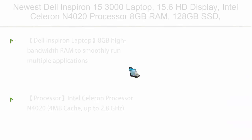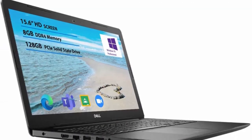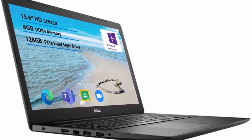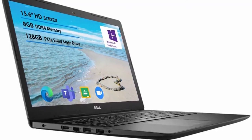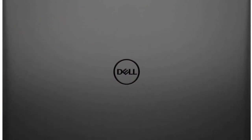Number 9: 2021 Newest Dell Inspiron 15 3000 Laptop, 15.6-inch HD Display, Intel Celeron N4020 Processor, 8GB RAM, 128GB SSD. Features 8GB High-Bandwidth RAM to smoothly run multiple applications and browser tabs all at once, and 128GB NVMe M.2 Solid State Drive for ample storage. Processor: Intel Celeron N4020, 4MB Cache, up to 2.8GHz.